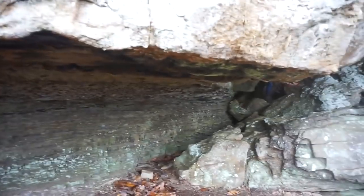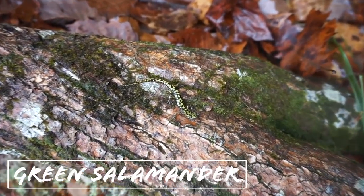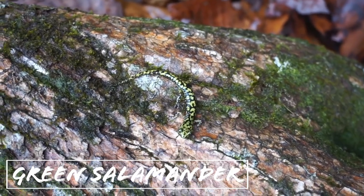It might be kind of hard to hear me because of the waterfall, but I was in this little cavern right here and I looked up at the ceiling and this guy was looking down at me. That is a green salamander and our biggest target for the day. Heck yeah!